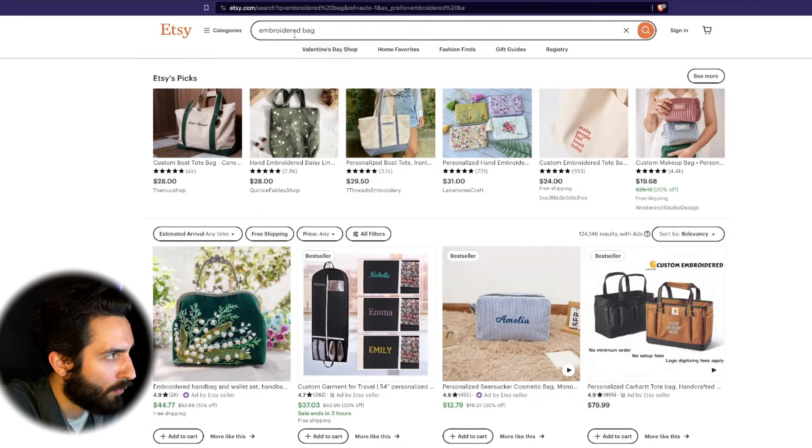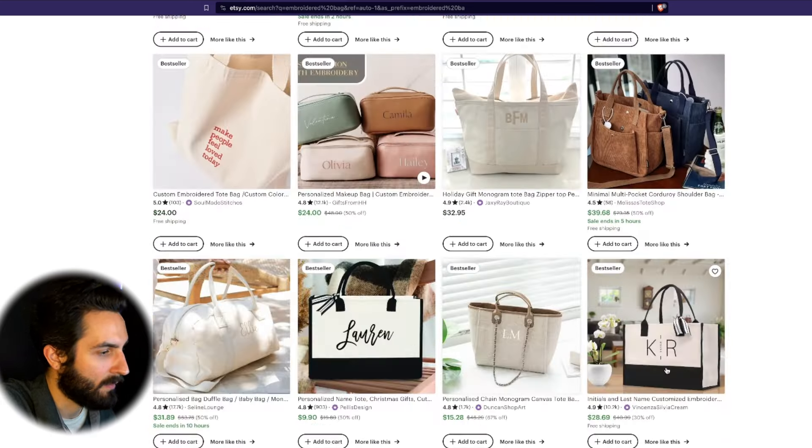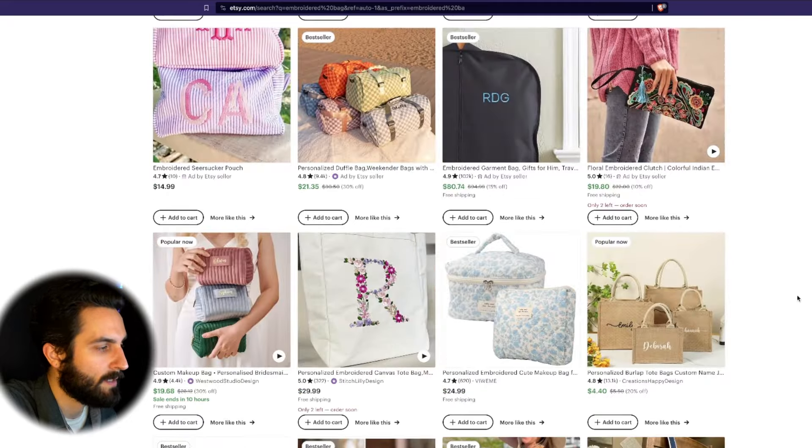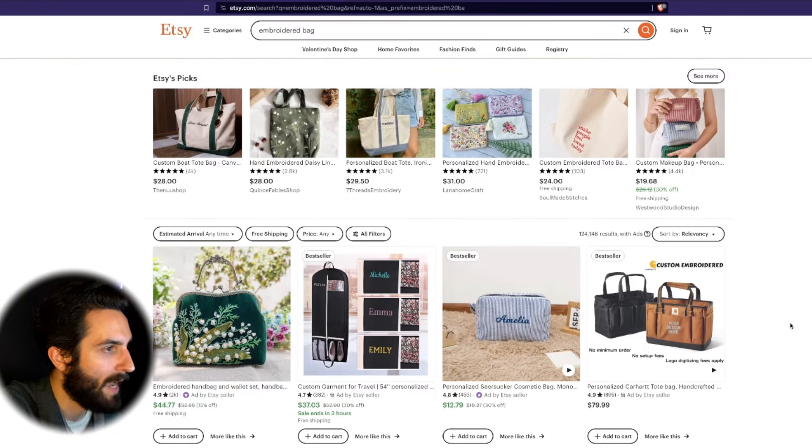Another thing to note here is that with 'embroidered bag,' there are only 124,000 results. Combined with the fact that there's not a lot of clear trends on this front page, that means there is a lot of opportunity. I would definitely start selling embroidered tote bags if that is something you want to incorporate into your store.